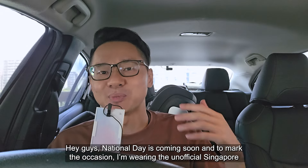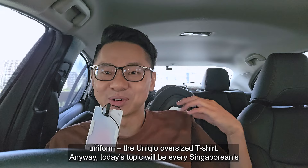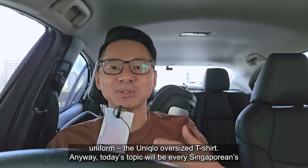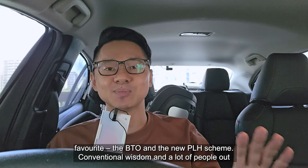Hey guys, National Day is coming soon and to mark the occasion, I'm wearing the unofficial Singapore uniform, the Uniqlo oversized t-shirt. Anyway, today's topic will be every Singaporean's favourite — the BTO and the new PLH scheme.